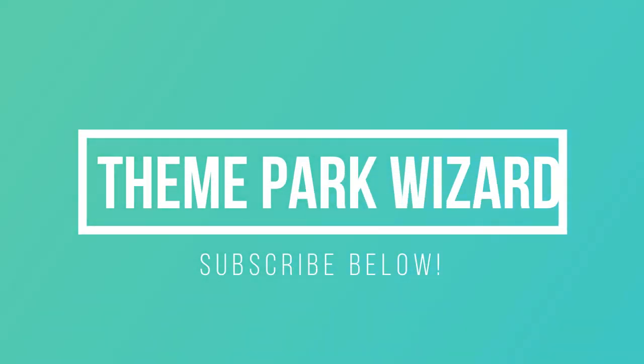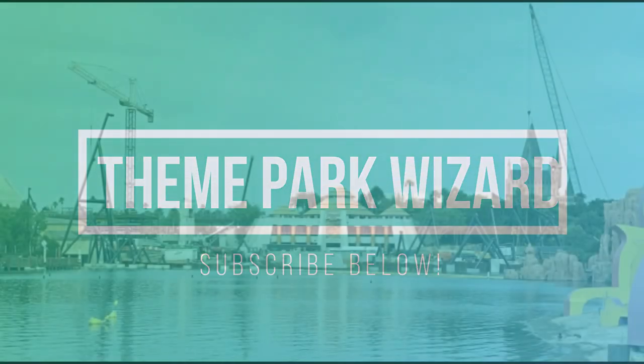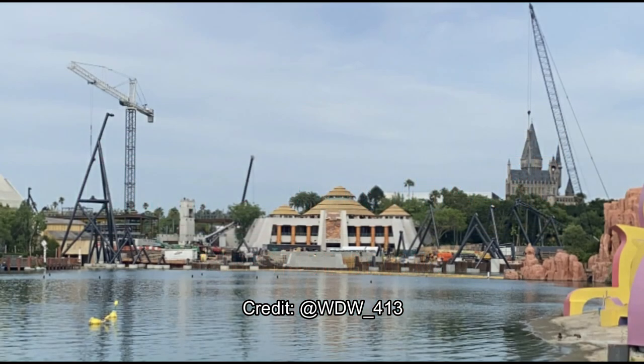Welcome back to Theme Park Wizard. We have yet another VelociCoaster update. This one is from WDW underscore 413 on Twitter.